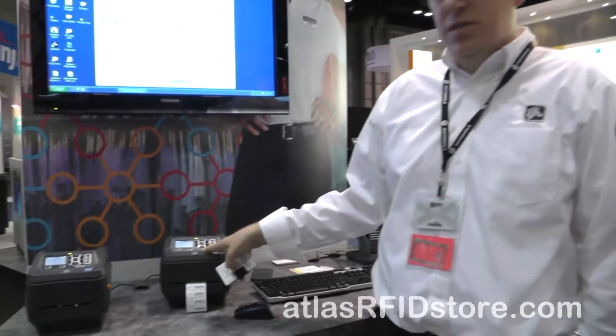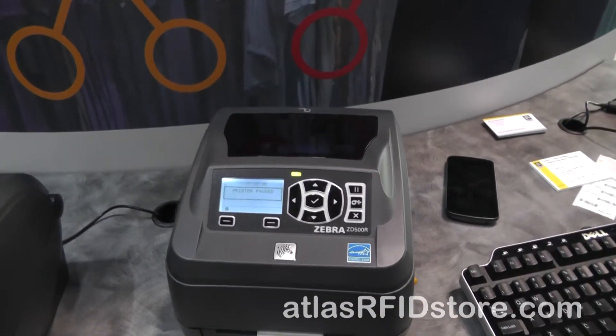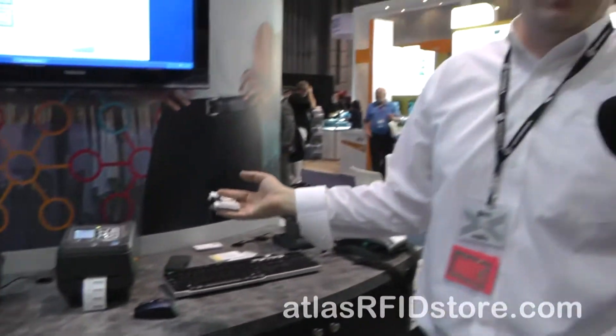One of our brand new solutions that we're unveiling here this week at RFID Journal Live is a brand new UHF desktop printer. It's called the Zebra ZD500R. This is the first time we've ever unveiled this publicly. It's going to be available toward the second half of the year. What it brings to the table is a very small footprint, lower price point RFID solution really for low volume tagging applications, particularly in retail stores, healthcare environments, commercial environments — places where a big heavy duty industrial printer hasn't had a place yet.